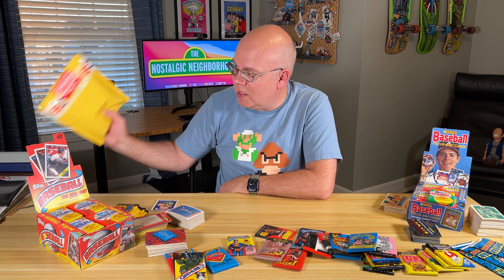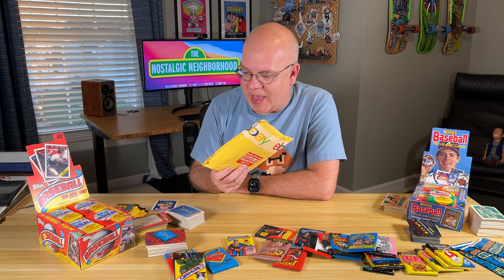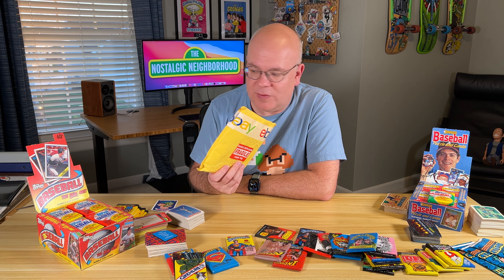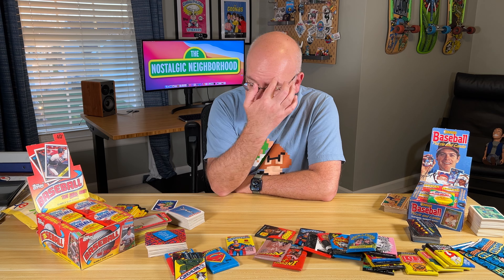Coincidentally, I just got a package today. There's probably eight or ten packs in here that I got off eBay earlier this week. I'm excited to open those up and add them to the collection.